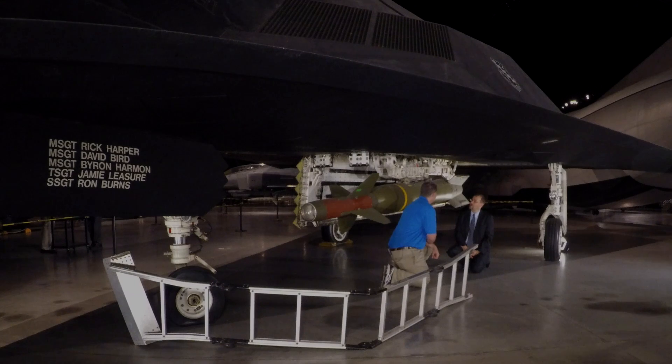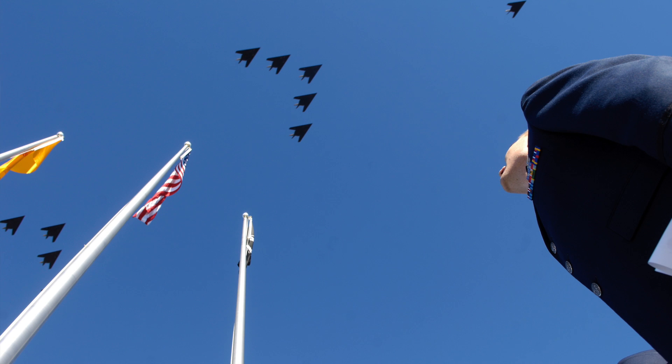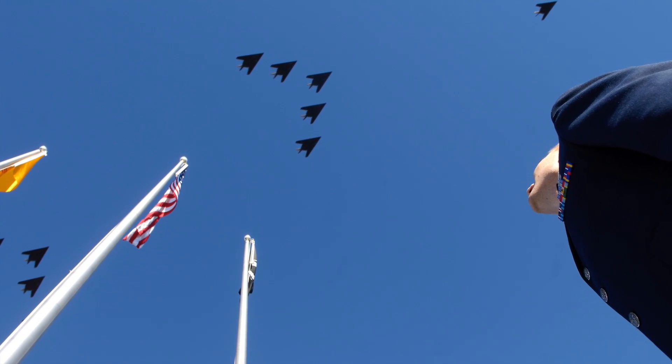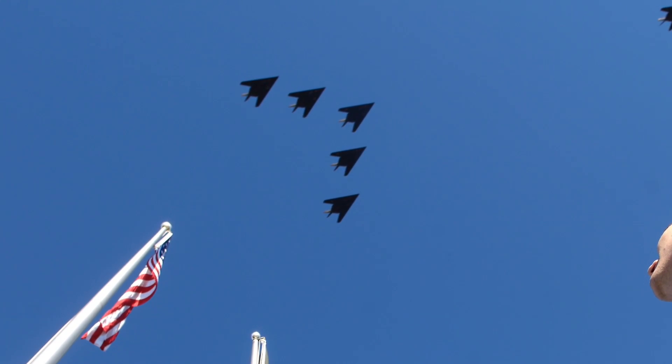We're underneath the F-117 by the bomb bay doors. What we're looking at is one of two bomb bays in the F-117, and this is what the F-117 is made to deliver — a 2,000-pound laser-guided bomb. An F-117 typically carried two of these. It would shine a laser point on the target, and there's a seeker head in the nose of the bomb that sought that laser energy — a very precise weapon. The F-117 is called a fighter, but it's really an attack or bomber aircraft, made to kick in the door. This airplane throws the first punch before the enemy even knows it's coming.